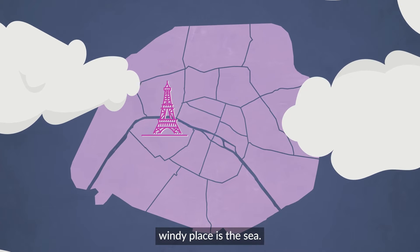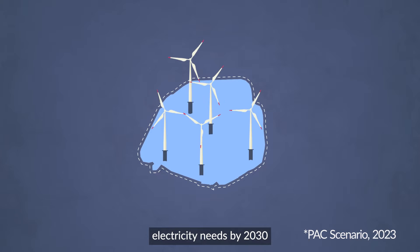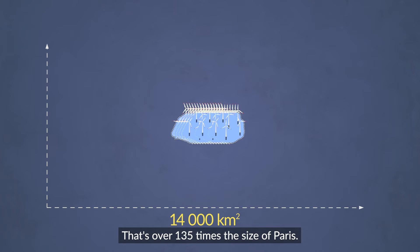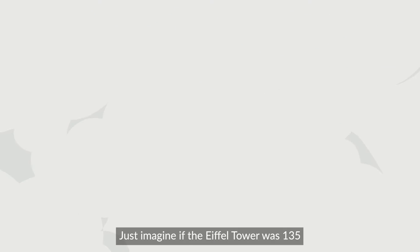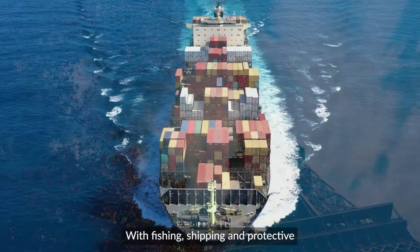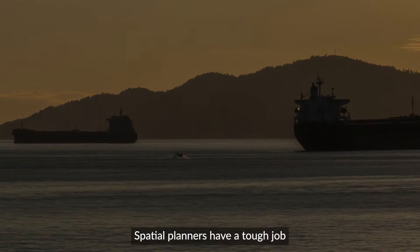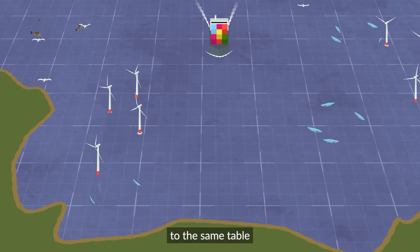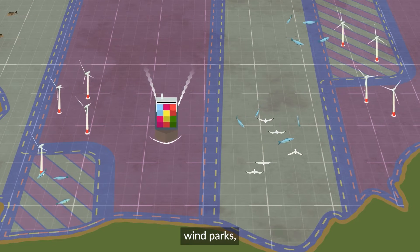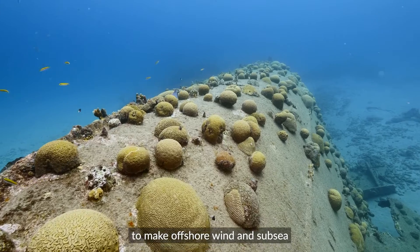One extremely windy place is the sea. Wind farms located offshore could cover more than 14% of the EU's electricity needs by 2030 and would require an estimated 14,000 square kilometres of space — that's over 135 times the size of Paris. With fishing, shipping, and protective areas for marine life, the sea can be a busy place. Spatial planners have a tough job of bringing all these different interests to the same table, creating shipping lanes in offshore wind parks, discovering ways for fisheries to exist around wind turbines, and promoting measures to make offshore wind and subsea cables enhance biodiversity.